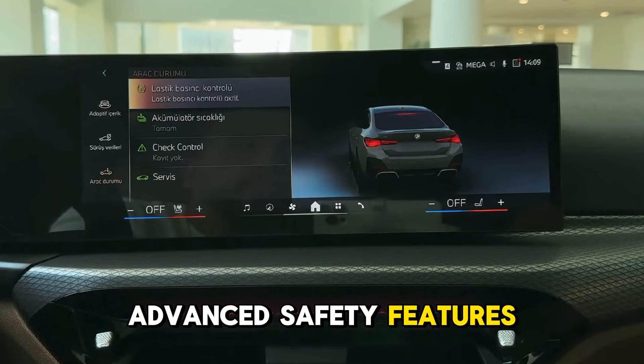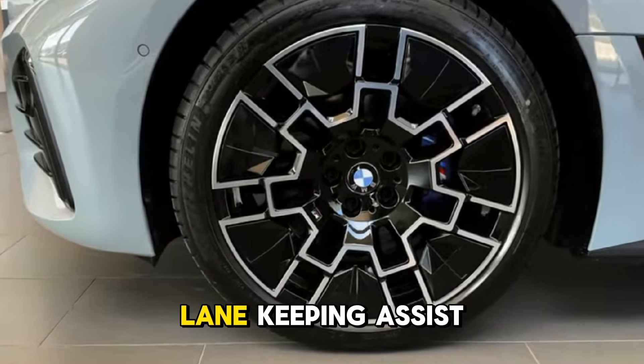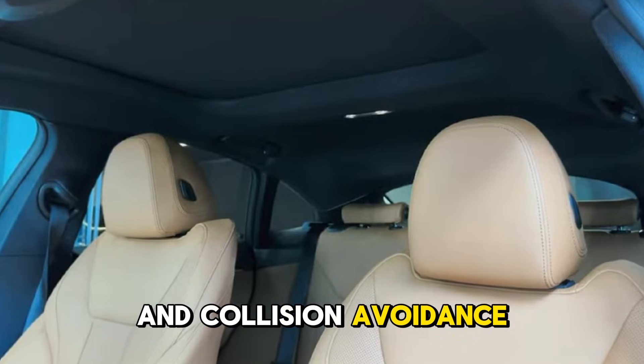Advanced safety features, including adaptive cruise control, lane-keeping assist, and collision avoidance, offer peace of mind.